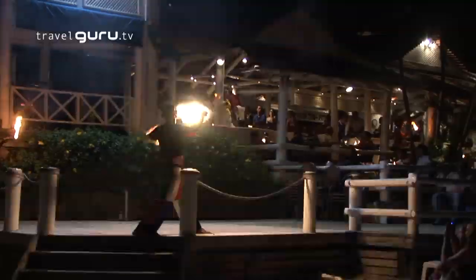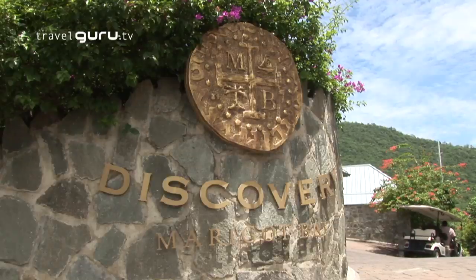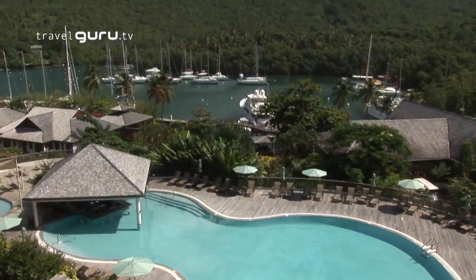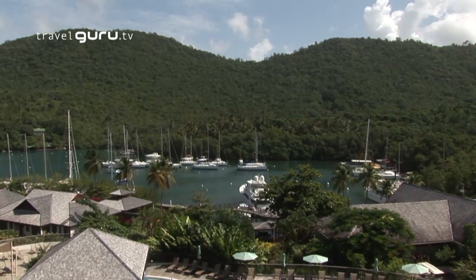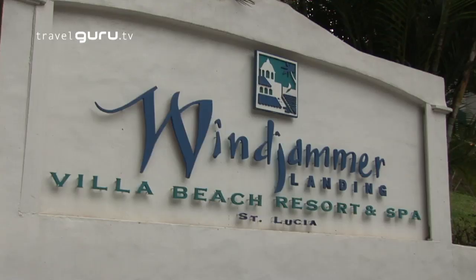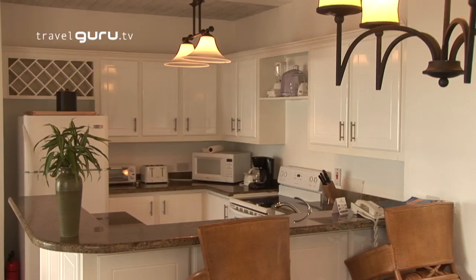The Rodney Bay area is great for a bit of nightlife and restaurants, as well as hotel facilities. Here at Marigot Bay, I really like the fact that you've got yachts sitting out there bobbing around, with easy access to Castries nearby. A lot of people prefer a villa holiday and there's plenty of choice in St Lucia — standalone villas and resorts with villas within them. That's a great option because you have all the services of the hotel but all the privacy of a villa.